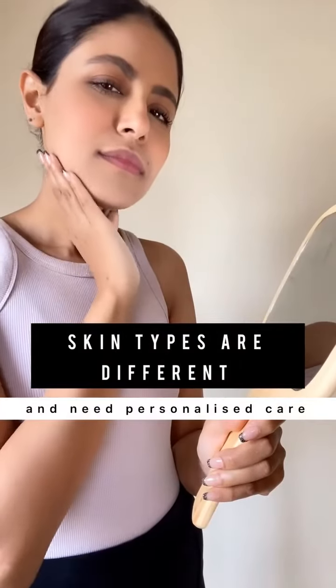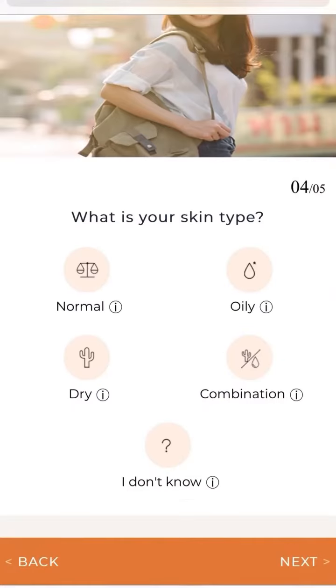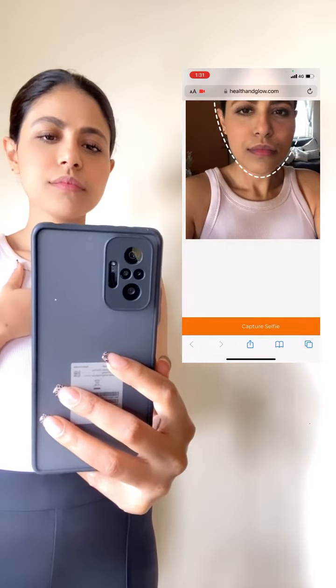This blazer would have fit so much better if it was made according to my body type. Just like our bodies, our individual skin types are different and need personalized care. I recently tried Skin Expert by Health and Glow, and it's a perfect way for you to find a skincare regime that fits your skin. It's made by dermatologists and is easy to use.